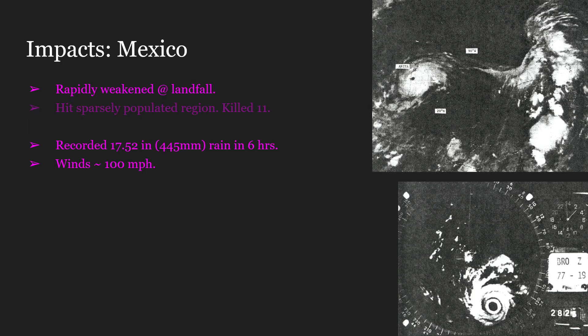Hurricane Anita would thankfully hit a sparsely populated region of Mexico. Despite this, landslides due to the heavy rain would kill 11 people in Tamaulipas State in Mexico. In total, 35,000 people were evacuated.